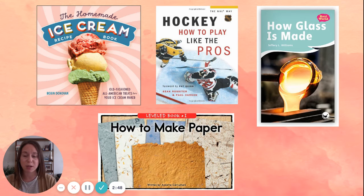I don't have to read a how-to book so that I can learn how to do something. I can also read a how-to book to learn how other people do things, just because I find those books interesting.